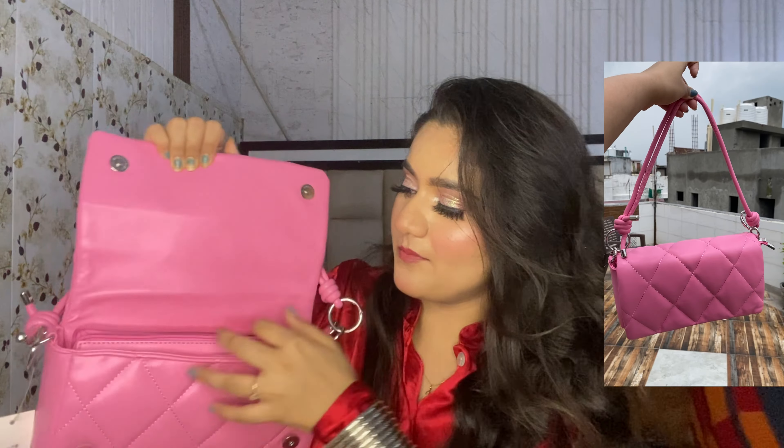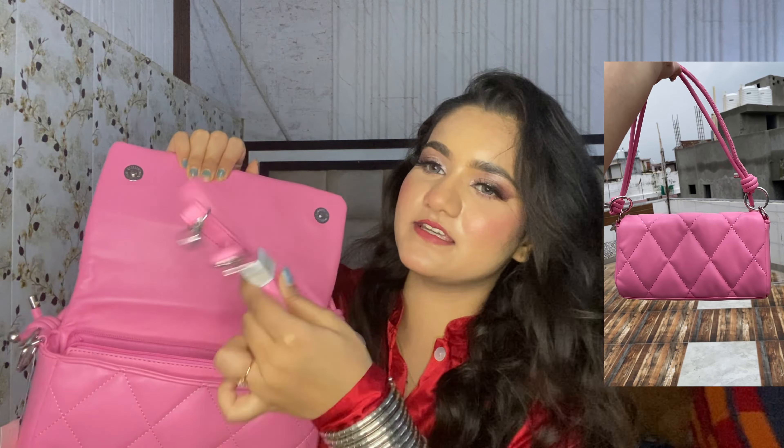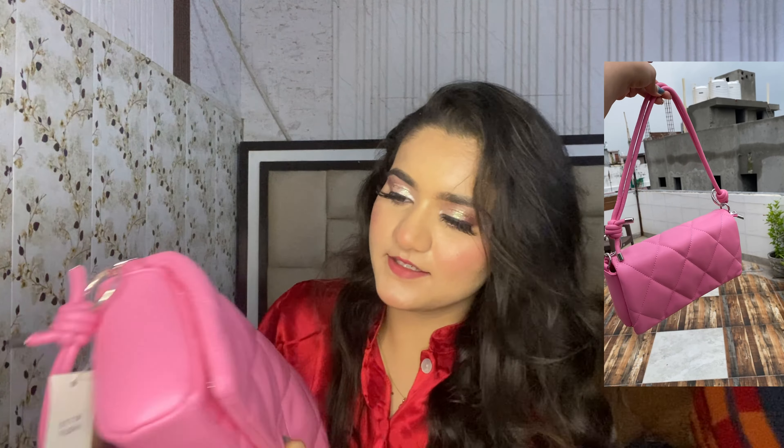So this is the only bag I got from Sarojini. Let's unbox it. This is a really cute bag that I actually bought for my mom. It's a very girly bag but I liked it so much I'm debating whether to keep it or give it to my mother. Let me open it and show you — it's such a sweet bag.